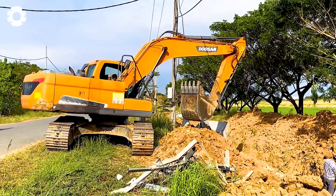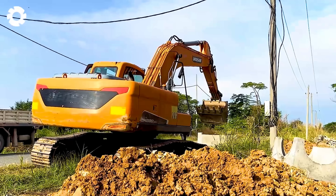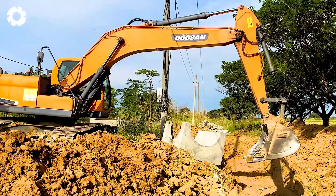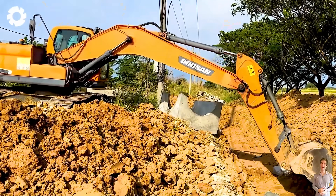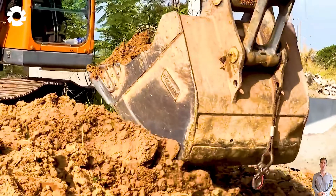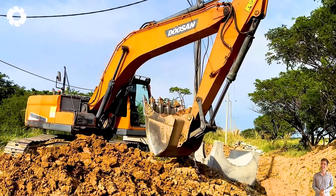The Doosan DX 220 Excavator, with its powerful engine and flexible design, is the ideal tool for precise trenching. The advanced hydraulic system allows the machine to easily perform deep and accurate digging tasks, delivering high efficiency in construction projects.